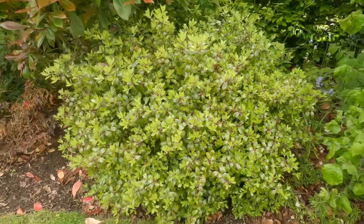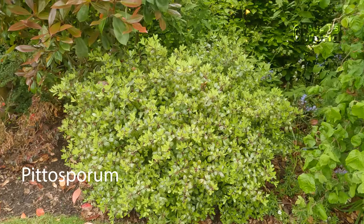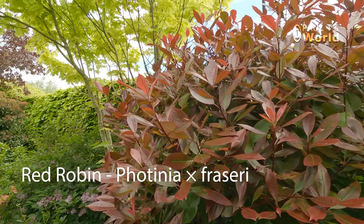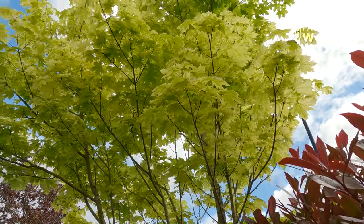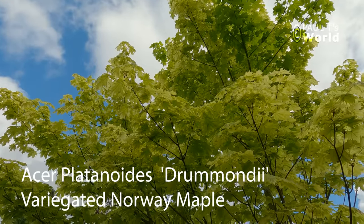The pittosporum has grown beautifully these last few years. And the red robin. I love the way the darker colours are matched by this Drummondii maple with its lovely light leaves.